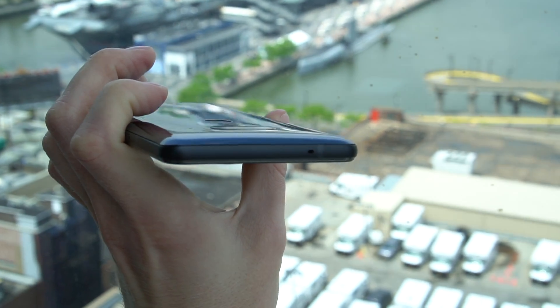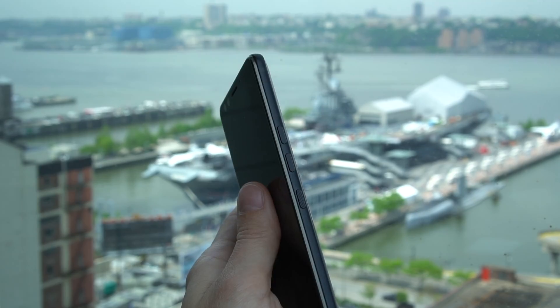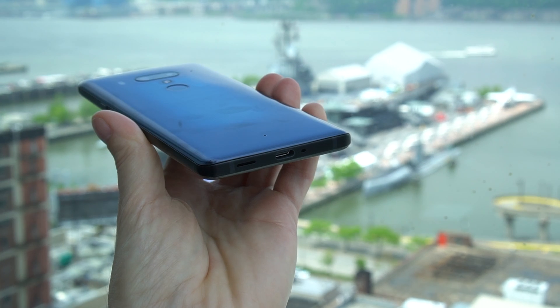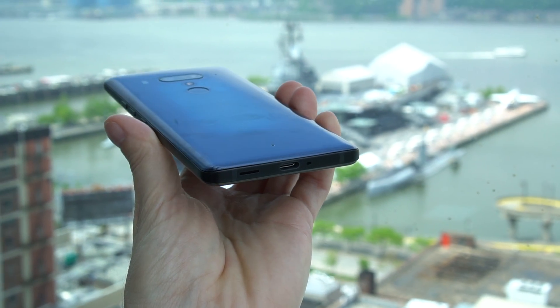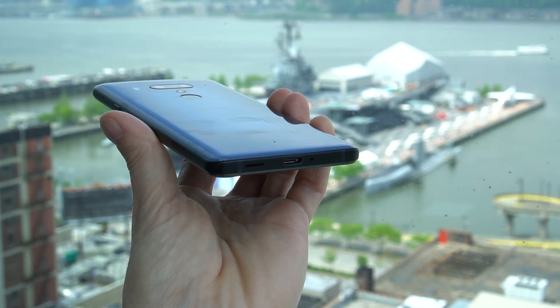There's not much on the top. The other side just has the card tray, and it does take memory cards. The bottom has the USB-C port, which supports fast charging, fast USB 3.1 data, and video out. There's no 3.5mm audio jack, but HTC generously includes noise-canceling USB-C earbuds with the phone, plus a fast charger.